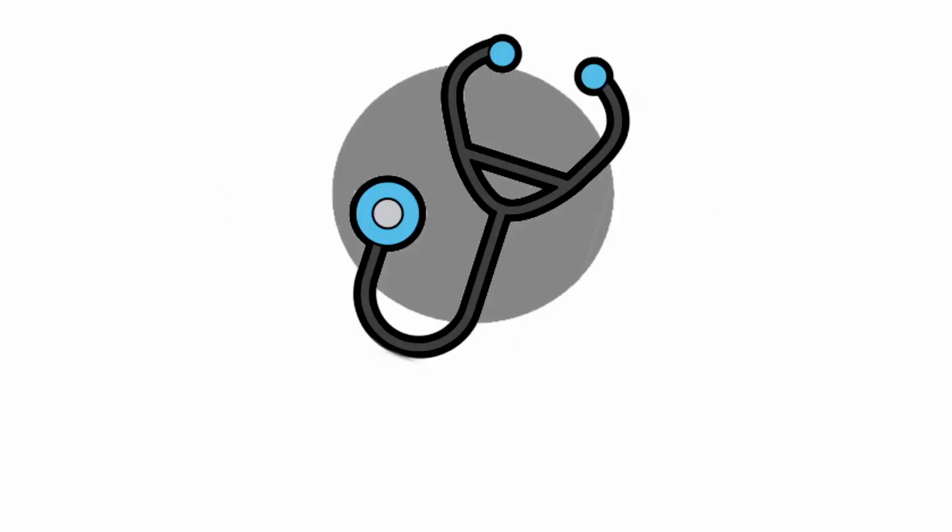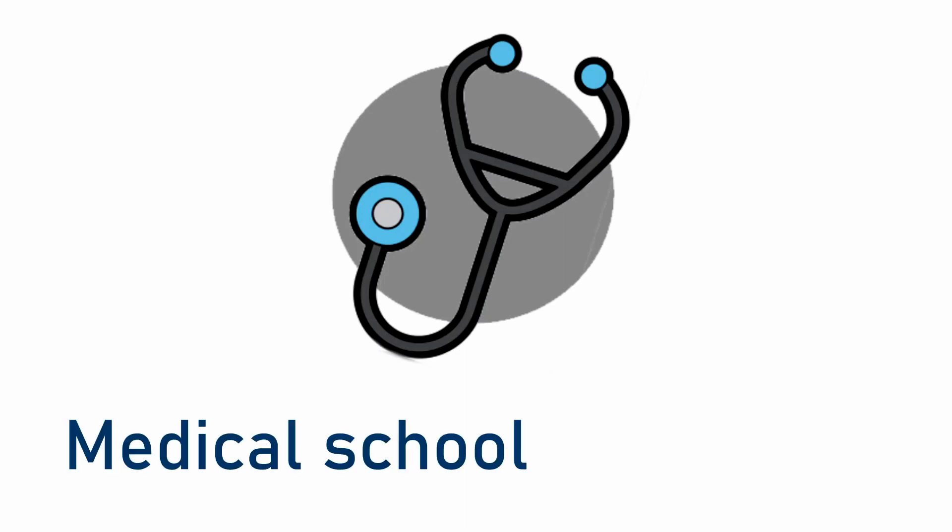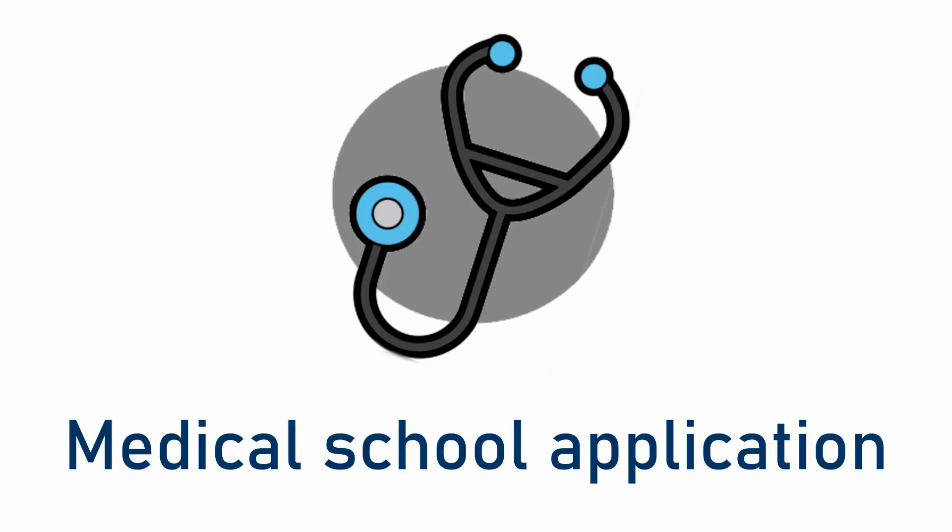Hey guys, it's the Med Studio, and today we'll be looking at potential medical schools to apply to if you have a low GCSE score. As you may already know, medical schools look at a variety of factors before they select their candidates, including your academics such as your GCSEs as well as your UCAT, etc.